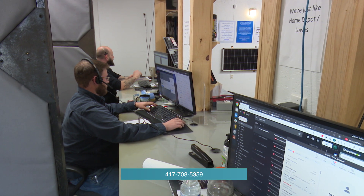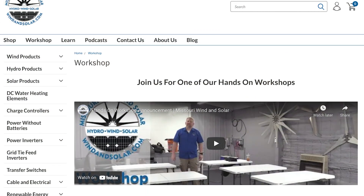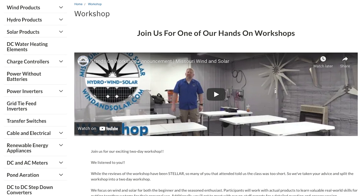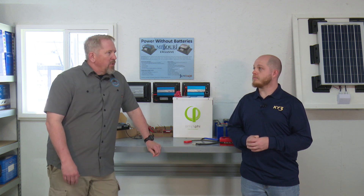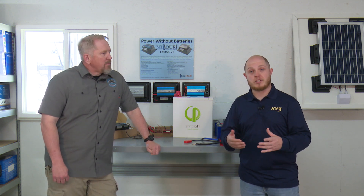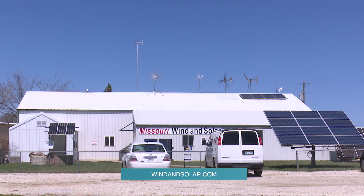You can reach them at 417-708-5359. You can check out our website, winninsolar.com — we've got a ton of educational tools there. We offer quarterly workshops where folks come in and do a lot of training. We've got a lot of educational materials out there, and one of the things we really want to focus on is making sure you've got the tools to make the best decision, particularly in something like this that's relatively new. For those of you at home, you can go to the link at the bottom of your screen. Wes, thanks for having us out. Thanks for coming, Mason.